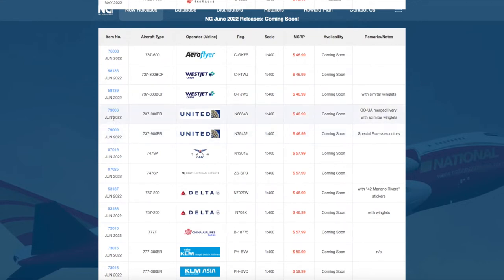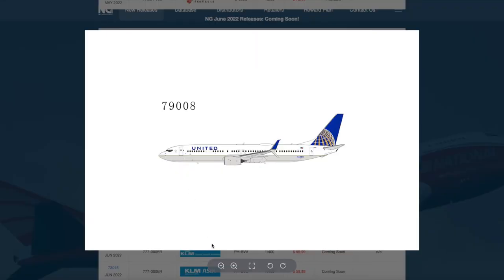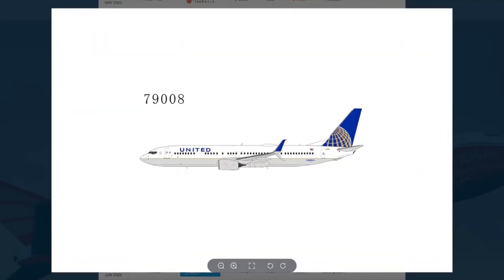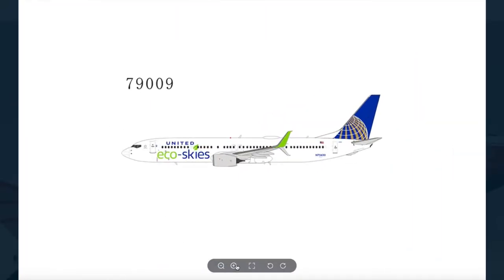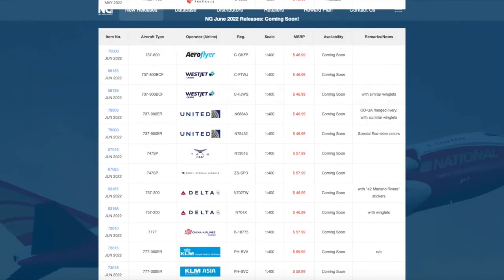Continuing on down the line, we have two United 737-900ERs. The first one is in the Continental United Merge Delivery with registration November 68843. Then we have an EcoSky's 737-900 with registration November 75432. This model is going to sell out really fast — the Gemini Jets version, released about five or six years ago, sold out so fast it now goes for $100 on eBay. Both of these models are $46.99.